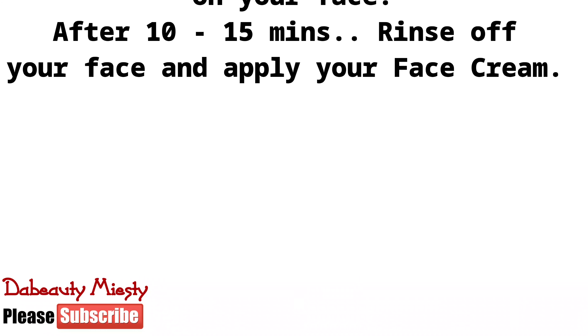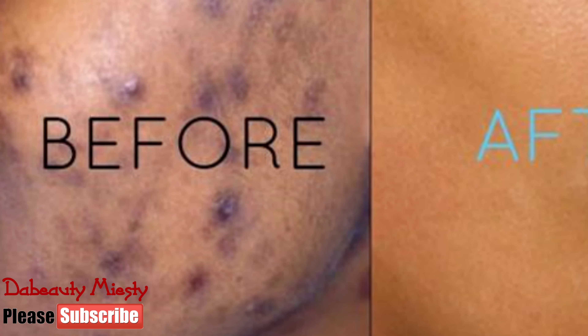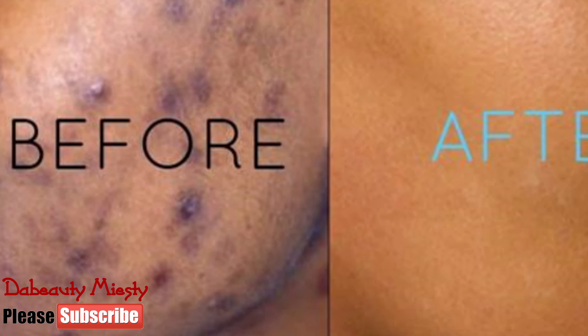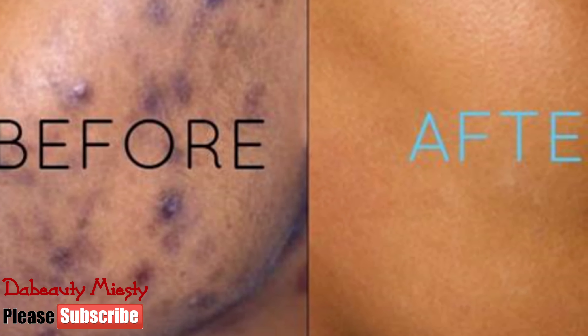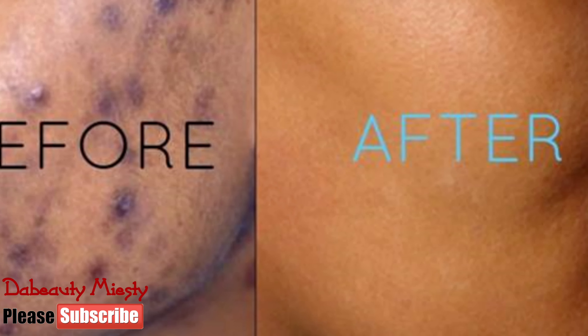Then apply your face cream. If you practice this mask two to three times a week, you will notice that your face will become better than it was — your acne will fade and dry off, leaving you with no spots at all.